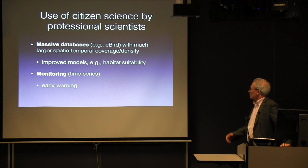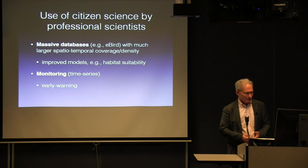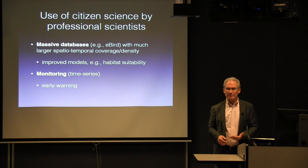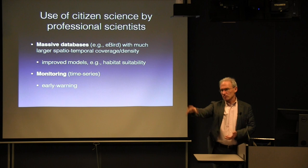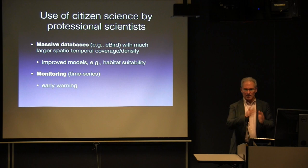How do professional scientists use this data? One is the massive databases — the idea you can make a much better model with more observations, more points. The example for eBird would be habitat suitability modeling. The other thing is monitoring, because people are out there constantly — they can report events like the first skunk cabbage they see, or report a toxic dump site. You can build an environmental database or hazards database this way. So you have early warning and time series, both very useful to the professional scientist.